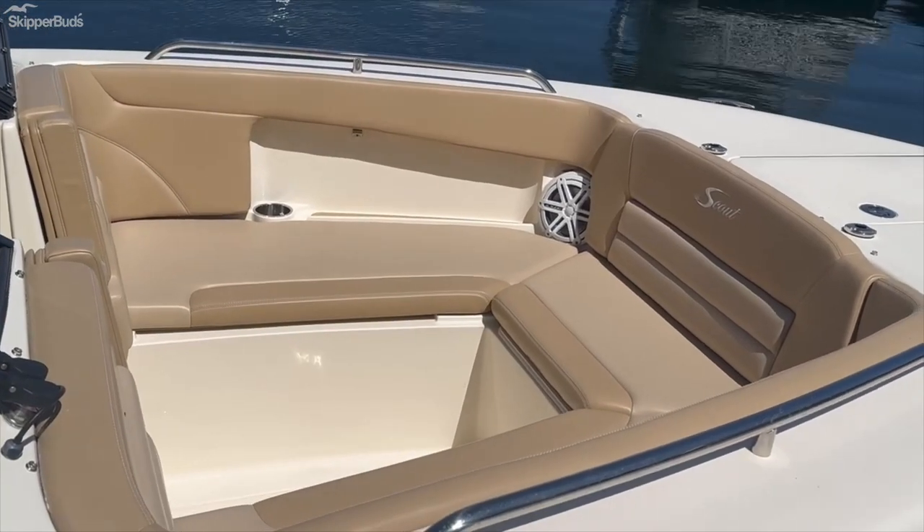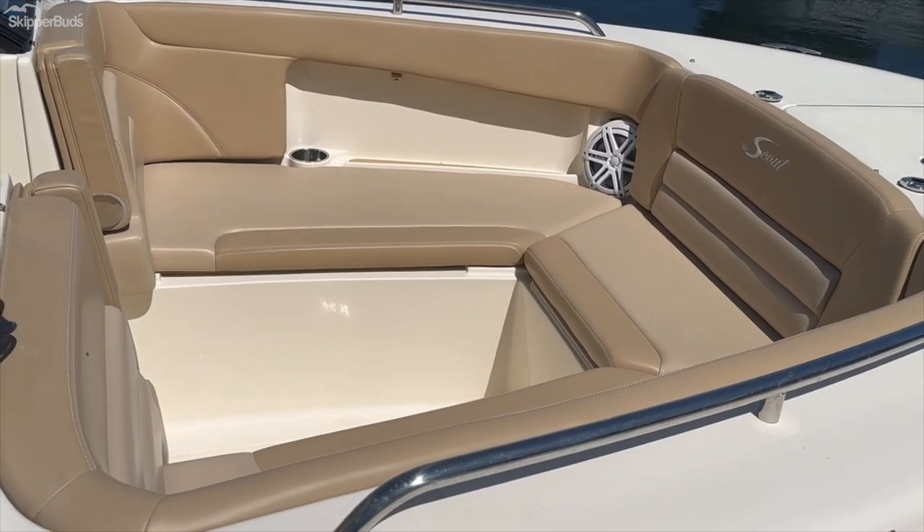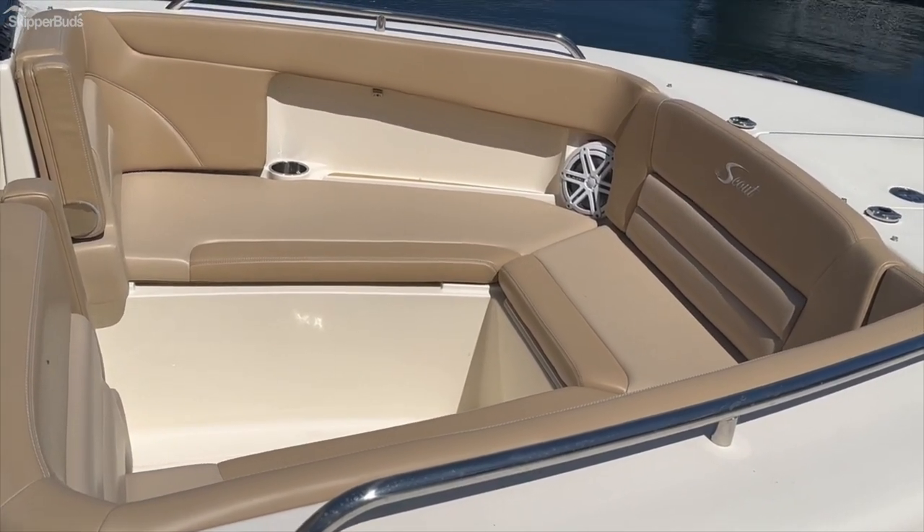Spacious bow for all your guests — very deep. Also includes a filling cushion to turn this into a sunning area to really enjoy the day.